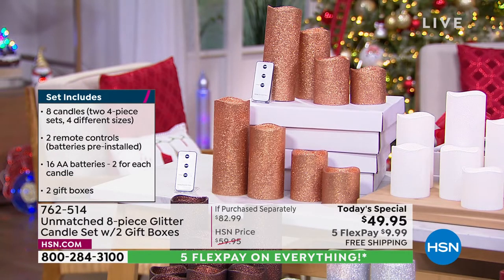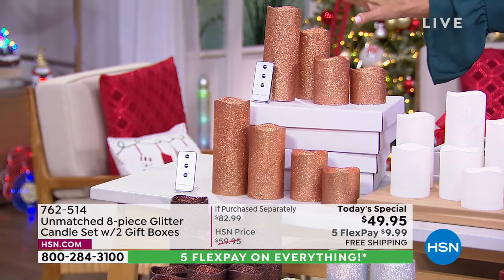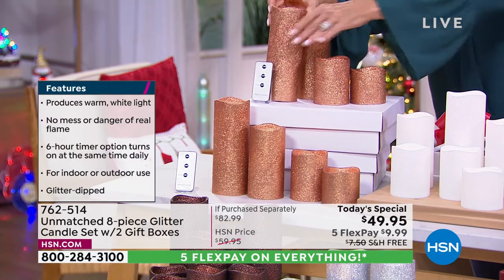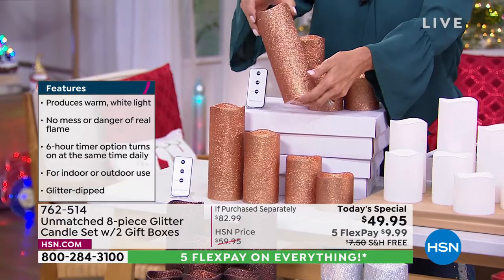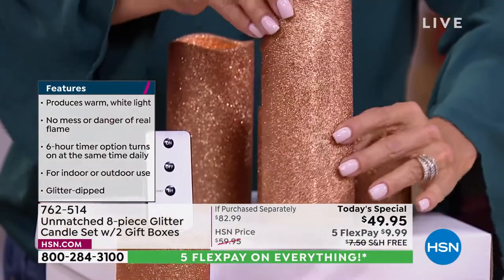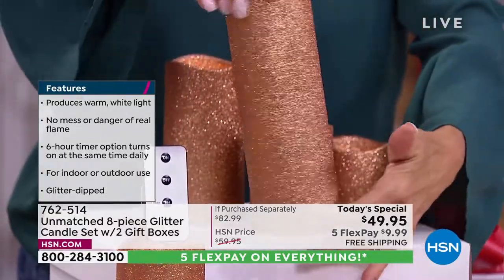They won't burn down. The truth is, candles like these — if you find this kind of quality — can be very expensive. This glitter, by the way, will not come off on your hands at all. I love this copper gold. We've never done a Today Special with glitter the way we're doing it today.